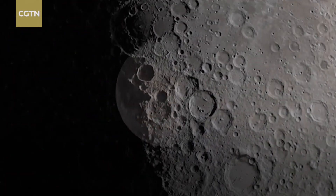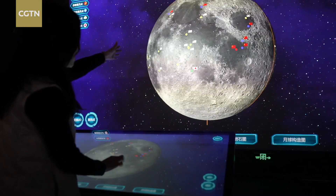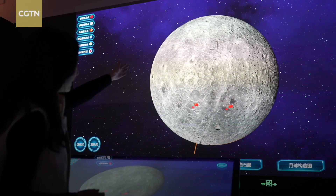Humanity has sent more than 140 missions to the moon, but only 11 of them have collected samples. Remarkably, 10 of those missions explored only the near side. China's Chang'e 6 mission broke new ground.